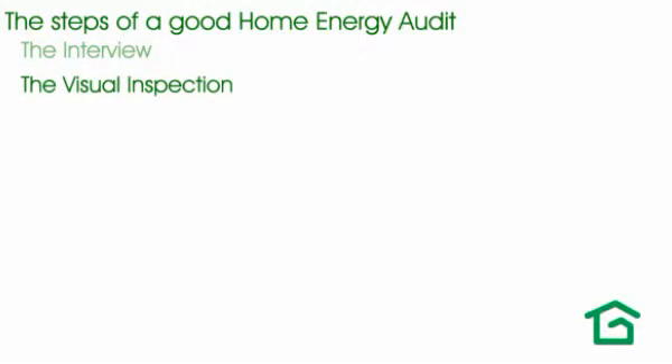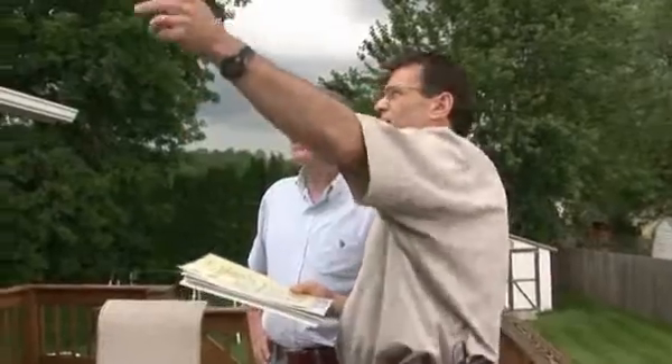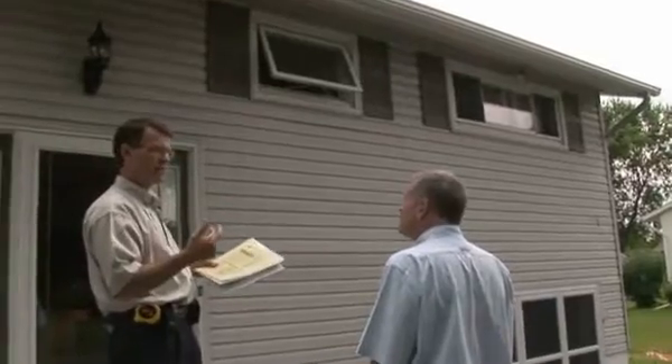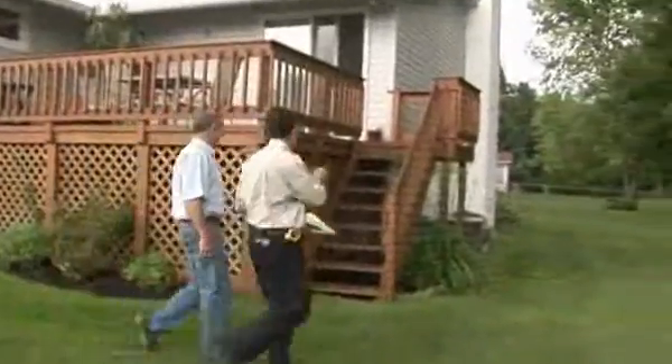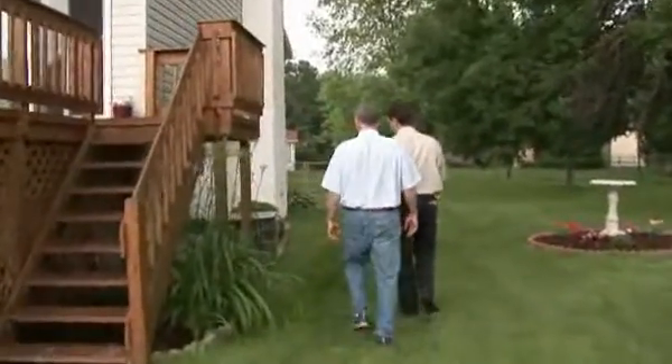The audit should include a good visual inspection of your house, both inside and outside. We often start outside, looking at window condition and orientation, where there's venting or where there might be venting issues, signs of ice or water problems, sun exposure, and typical construction details that often indicate or lead to problems.